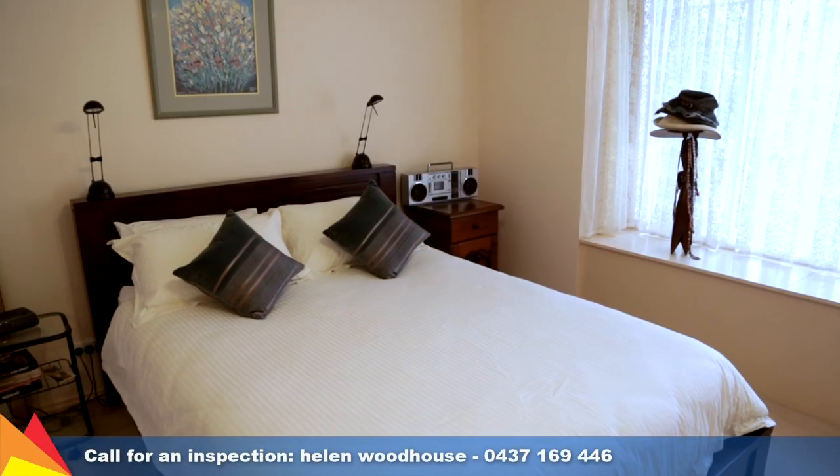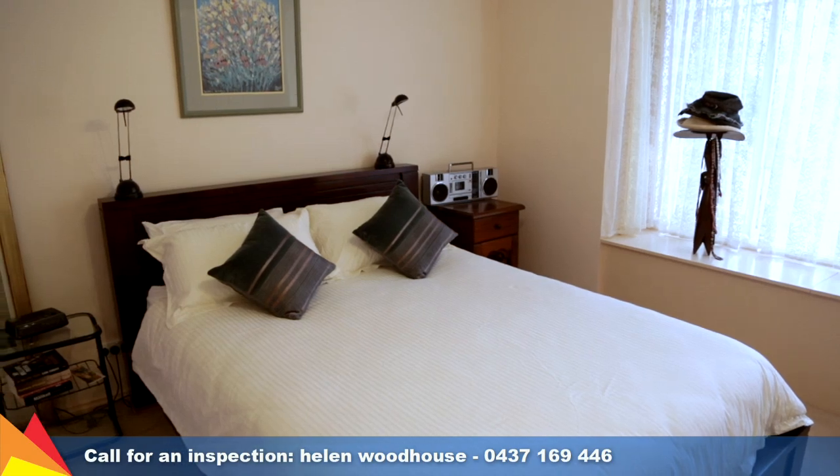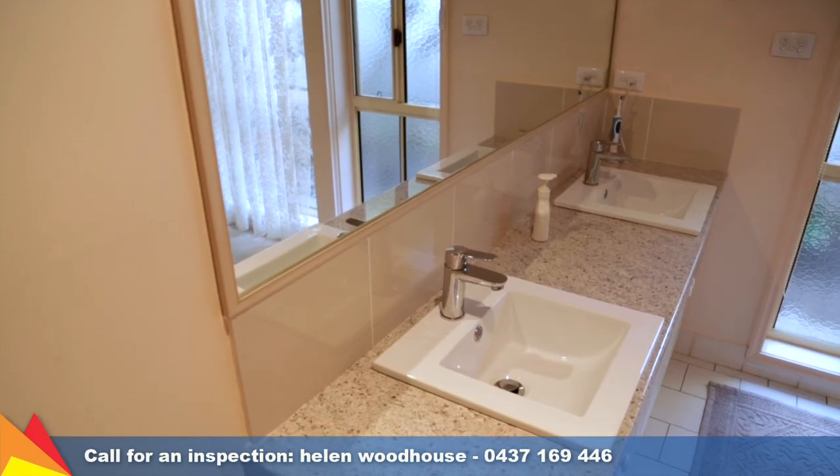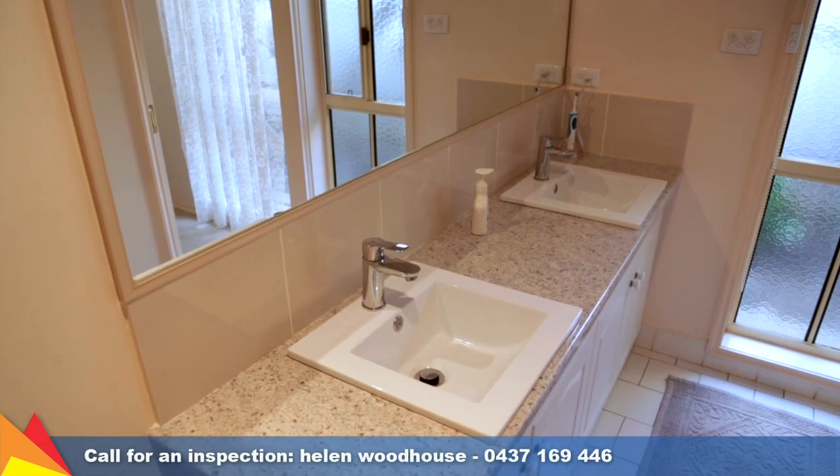Four neatly presented bedrooms including a master bedroom with a walk-in robe and a wall of built-in cupboard space, plus a modernised ensuite with twin vanities.